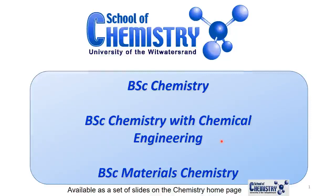Hi, I'm Demi Levendis. I'm a professor in the School of Chemistry, and I've just put together a couple of slides to help you select a curriculum if you are registering for Chemistry 1. There are three possible courses that you can take: the straight BSc in Chemistry, a BSc in Chemistry with Chemical Engineering, and a BSc in Material Science with Chemistry.